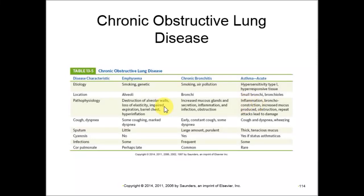This table compares emphysema, chronic bronchitis, and acute asthma. Emphysema is related to smoking and genetics; chronic bronchitis is related to smoking and air pollution; acute asthma is mainly due to hypersensitivity. The location is very important: emphysema occurs in the alveoli, chronic bronchitis in the bronchi, and asthma in the small bronchi and bronchioles.